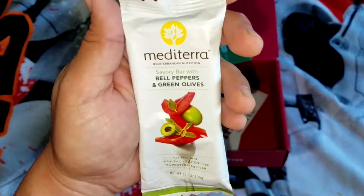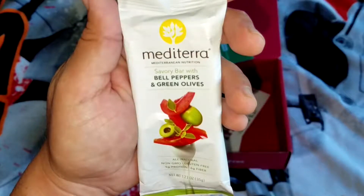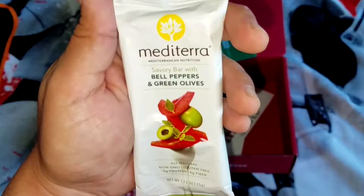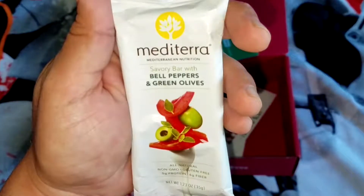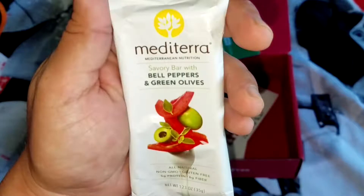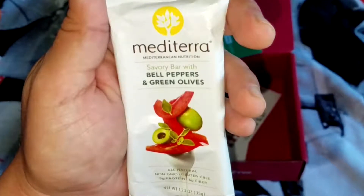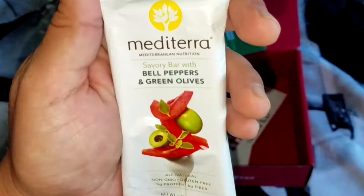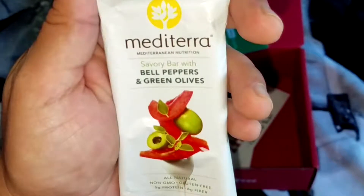Bell peppers and green olives by Mediterra. This has a very unique taste — I taste the red peppers, I taste a little bit of the olives, I taste some sunflower seeds, I definitely taste the oregano, and it has a good texture from the amaranth puffs. I also get a hint of that olive oil. Very unique taste, very pleasant taste.